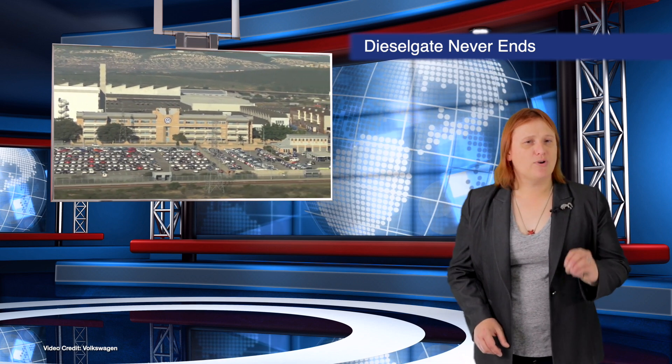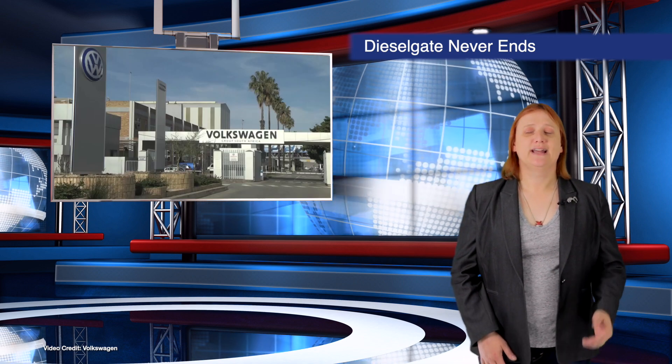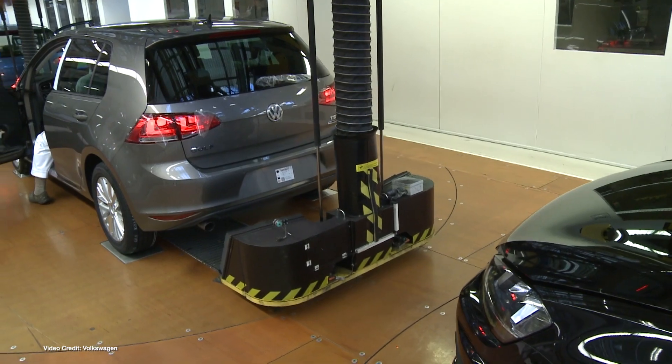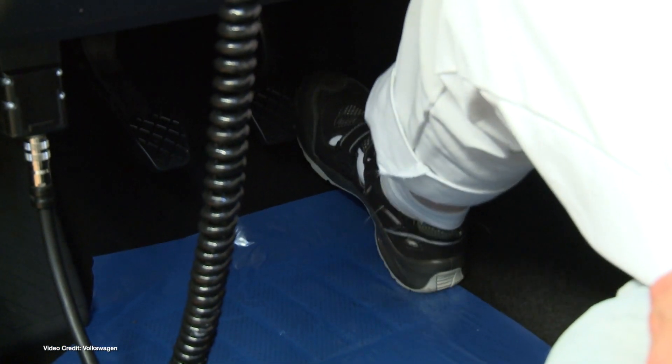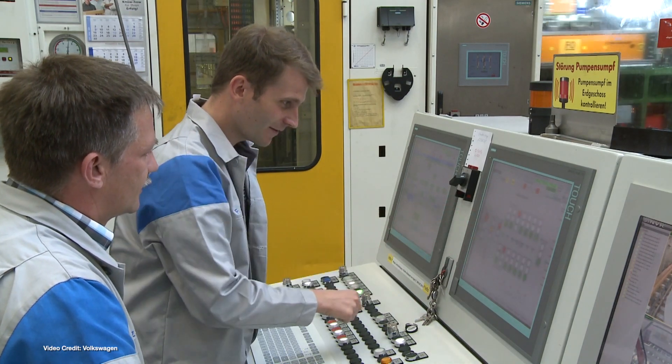It's now been more than four years since the Dieselgate scandal broke, but this past week, high-profile executives at several large automakers have been charged with market manipulation and other illegal activities. Various Fiat Chrysler, Daimler and Volkswagen executives have all been charged by authorities this week, including Volkswagen's current CEO Herbert Diaz. Investigations are still going on into many automakers' involvement in Dieselgate, and I don't think this will be the last we see or hear of this massive industry-wide scandal.